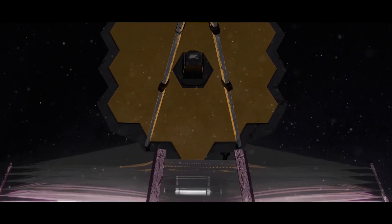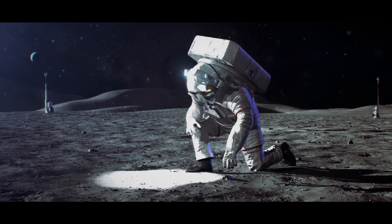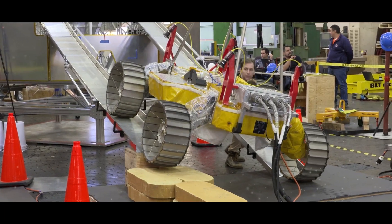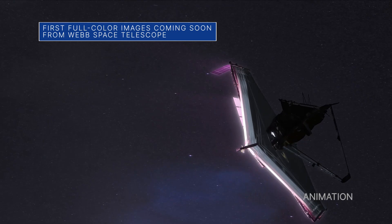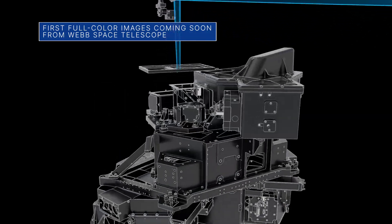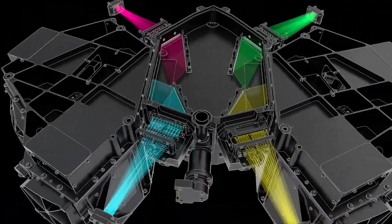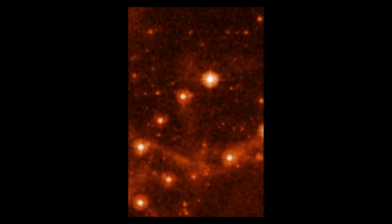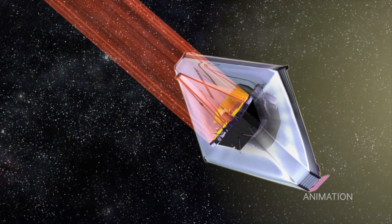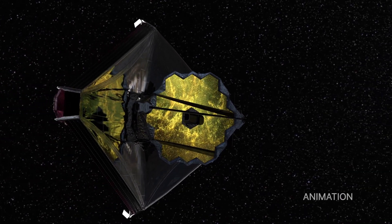An important target date for the James Webb Space Telescope – and a few of the stories to tell you about this week at NASA. Our James Webb Space Telescope team is planning to release the telescope's first full-color images and spectroscopic data on July 12. Some early test imagery has already demonstrated the unprecedented sharpness of Webb's infrared view, but the images and data released on July 12 will be the first to showcase Webb's full science capabilities.